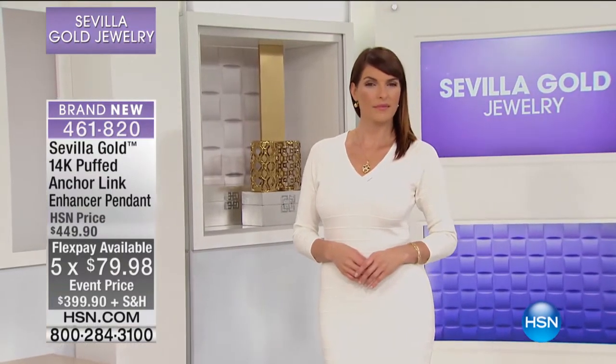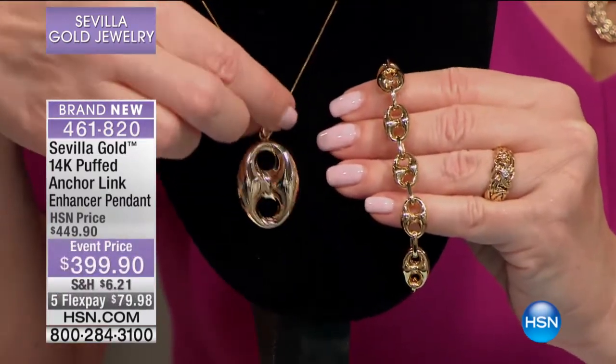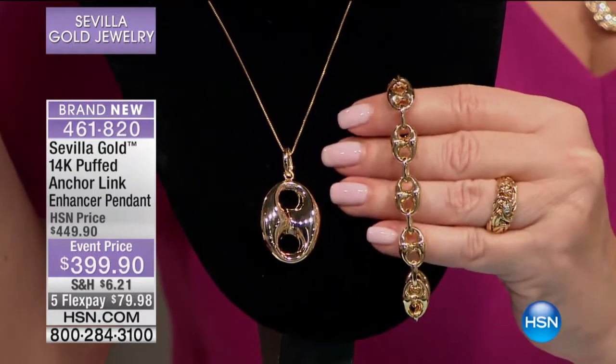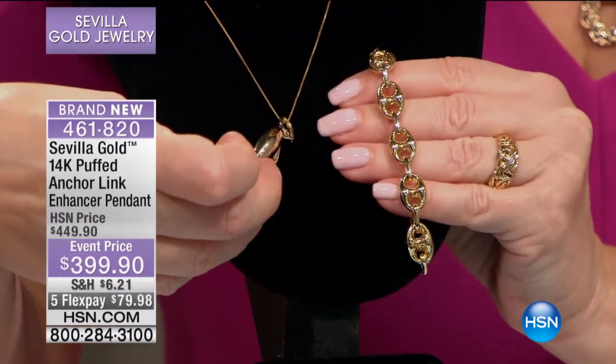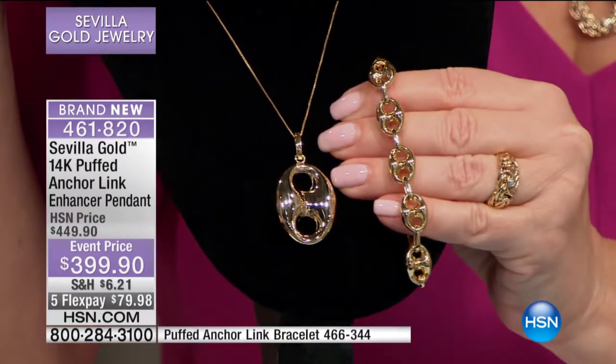We all think of the mariner link and the anchor link as one of the most important links in jewelry, period. And now a perfect new way to wear it. Do you see how the size of that pendant? That is stunning. It is one and three quarters by 15 sixteenths, and it's puffy. Look at that — almost two inches — and this one is made in Turkey as well.